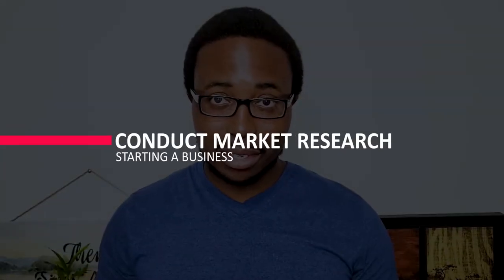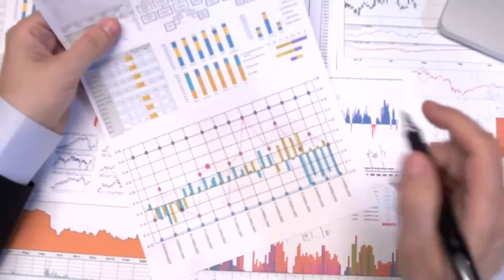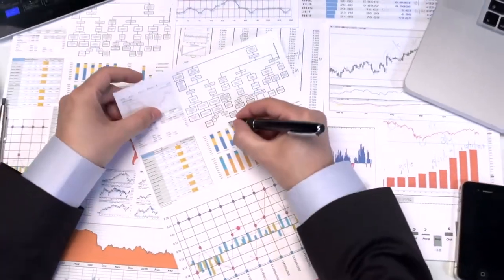The first thing you should do before starting a business is conduct market research. Consumer behavior and economic trends are combined in market research to confirm and improve your business idea. It is critical to understand your customer base from the start. Market research allows you to reduce risk while increasing your chances of business profitability.